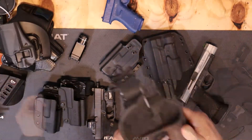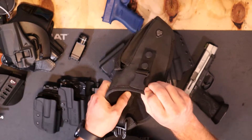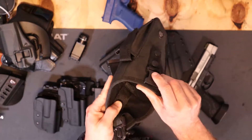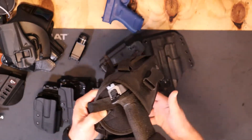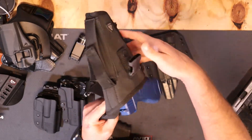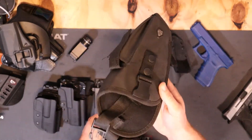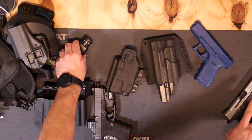Nylon drop holsters — I don't recommend these either. These are for LARPing, cosplay, stuff like that. This is not something you should carry on the range or in public. It's a universal holster, and any holster that's universal is just garbage. You can see it's pretty easy for the gun to just fall right out. These are no good.